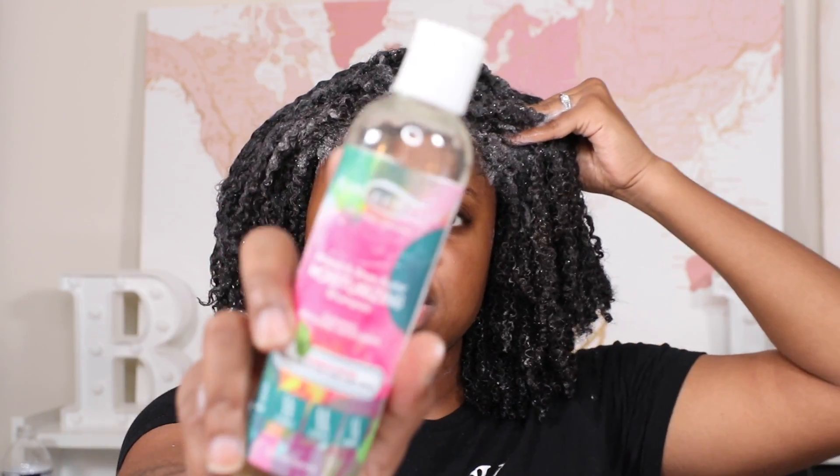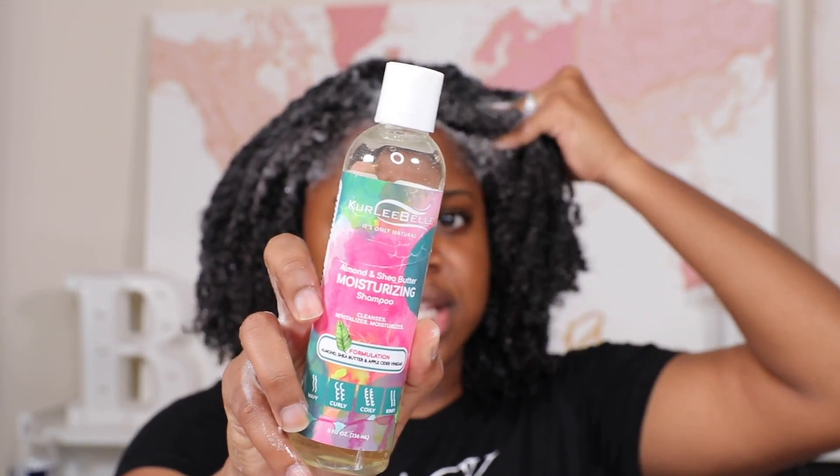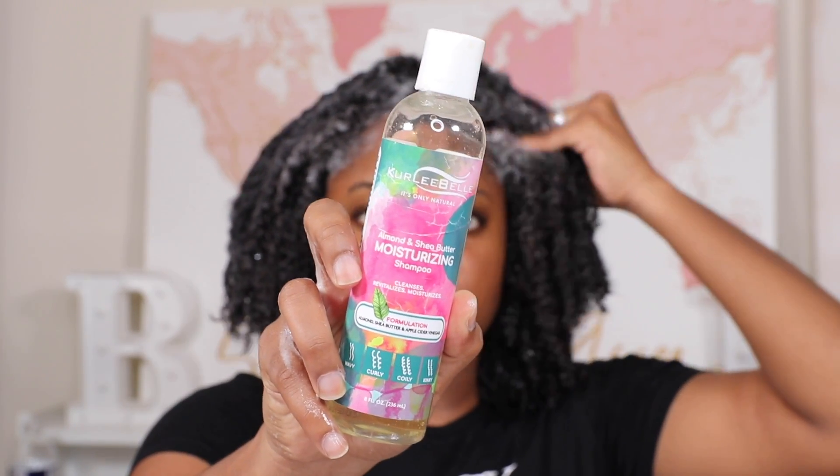The shampoo I'm using is one of my favorites — it's from Curly Bell, the moisturizing shampoo. This bottle is bomb, definitely one of my favorite shampoos. As you can see it's almost gone. I like this shampoo because it lathers very well, smells really good, and it really is moisturizing — it doesn't strip your hair. There's a difference in my opinion between a clarifying shampoo and a moisturizing shampoo.